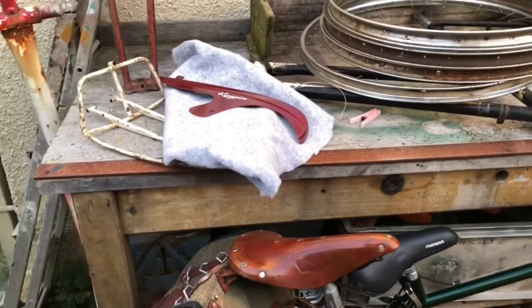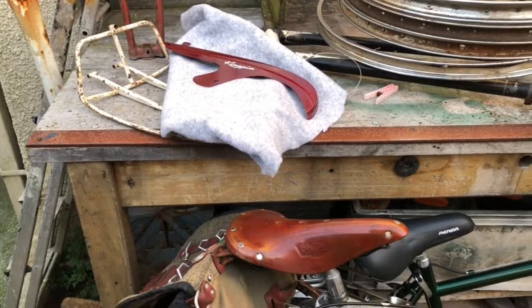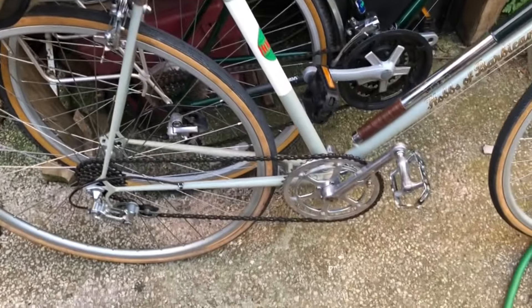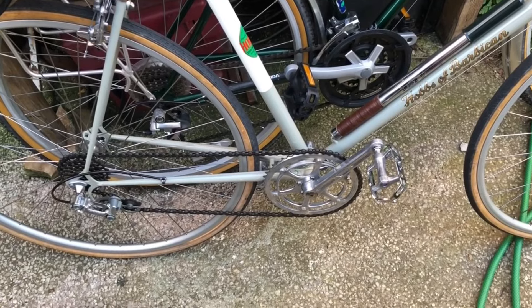Now it's time to put everything away and get on with some real work. You can see I've been doing wheels. Bye bye then.